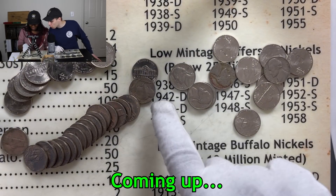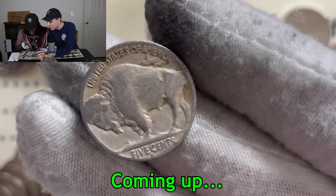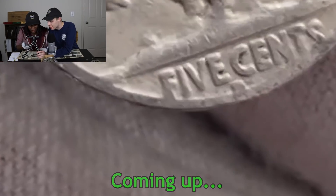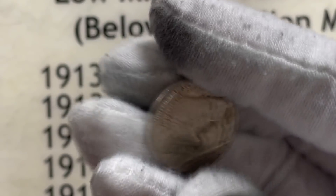Oh my gosh guys, we got a buffalo over here. You have a mint mark there as well. Yeah, that's definitely a D and we will flip this over to see what the date is in three, two, one.